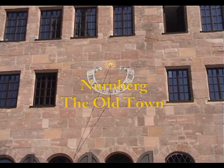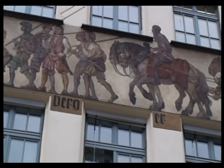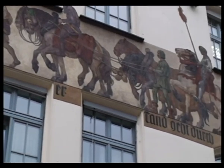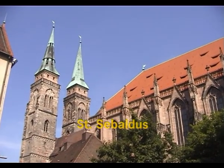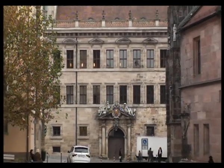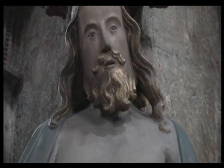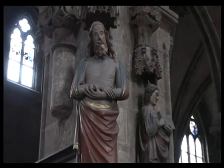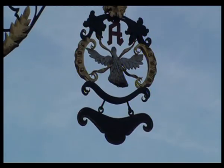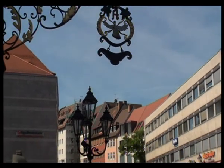Nuremberg is a very special place with wonderful gothic gems and medieval wonders which occupy the old town beneath the mighty Kaiserburg. There are gothic churches here, monumental architectures such as the old city hall, some splendid houses and romantic corners in historic homes.